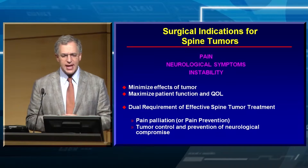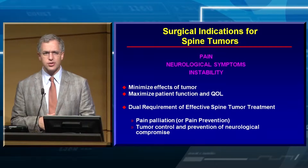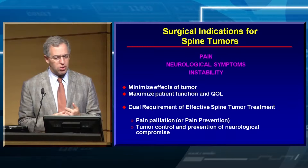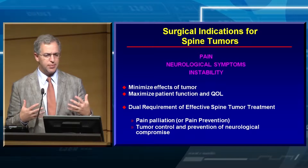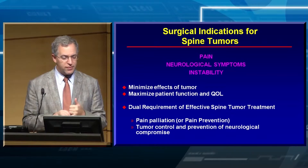What are the indications for treating spine tumors — with surgery, radiosurgery, or radiotherapy? First and foremost, it's pain. Very different from the brain metastasis lectures, where none of those patients have pain. The primary reason we're seeing these patients as clinicians is for pain. Neurological symptoms are much less frequent, and instability causing mechanical pain is also a consideration.